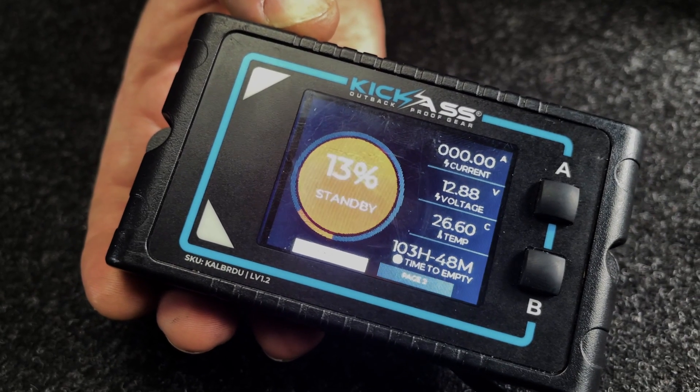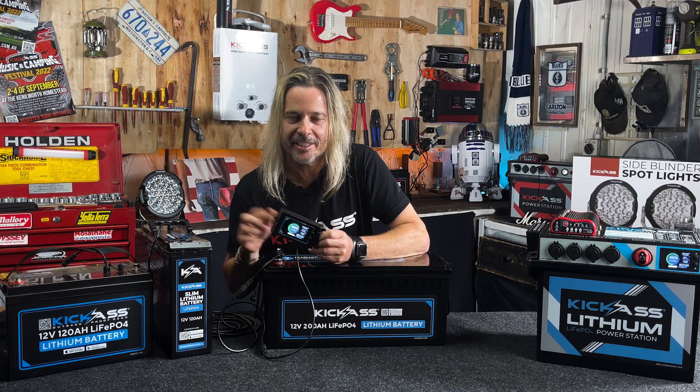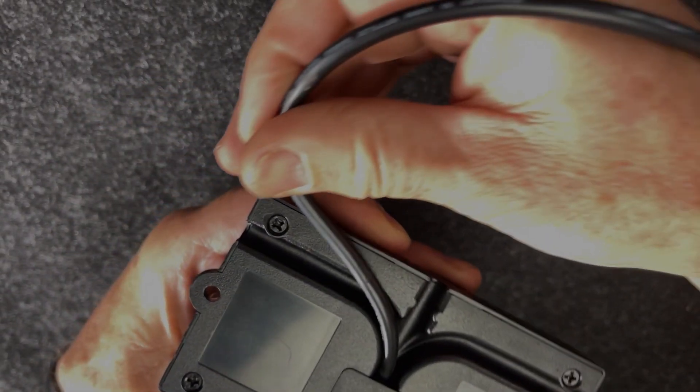The BMS will actually protect you from over discharge and under discharge. You'll get a warning up on your screen, the alarm will go off and let you know — it takes all the guesswork out of setting up your battery. You've also got different mounting positions for your screen, and you can run your cables through different positions.